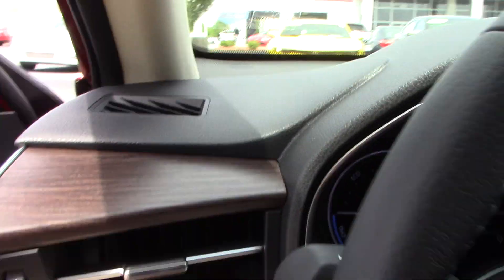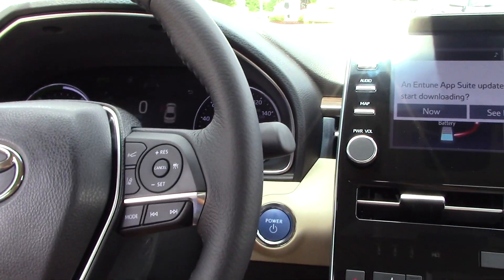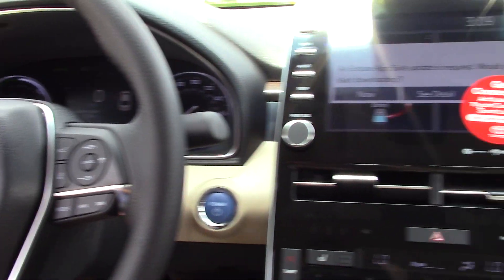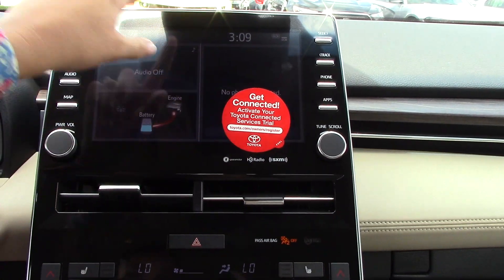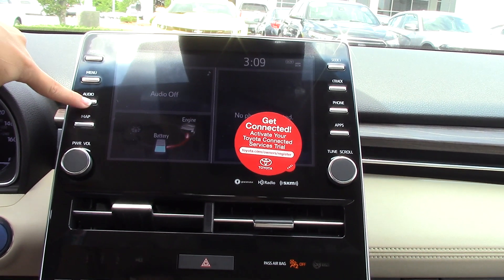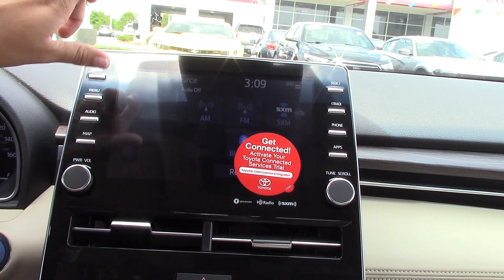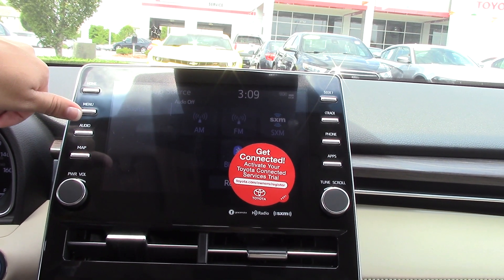It does have all of your controls on the side, similar to a Camry, with all your Bluetooth controls on the steering wheel. Push to start. It has a touchscreen with AM, FM radio, USB, Sirius XM, and auxiliary Bluetooth. It does not have a CD player, so make sure you are aware of that ahead of time.